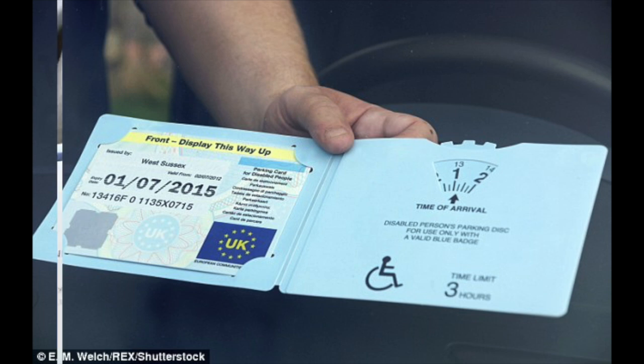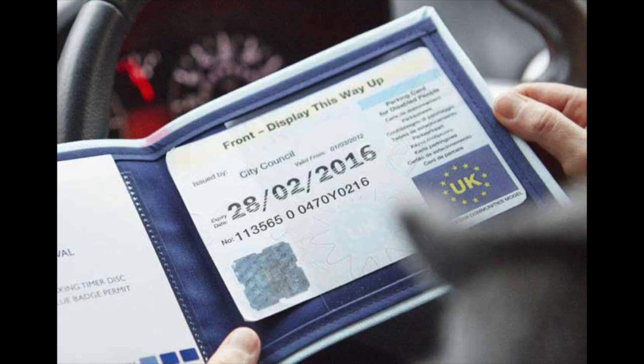So that's a male holder of that card. Here we have another card, and if we look at the number 0470Y, that's a lady born in 1970. And the last four numbers are 0216, which correlate with the date of expiry — 02, which is the month, and 16 — so we know that it expires in February 2016.